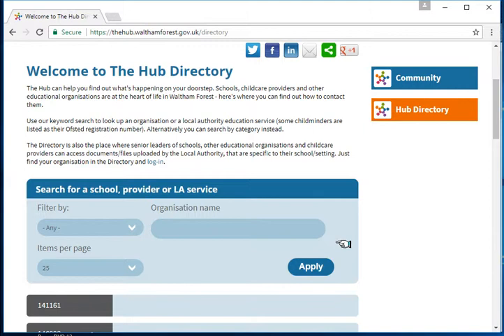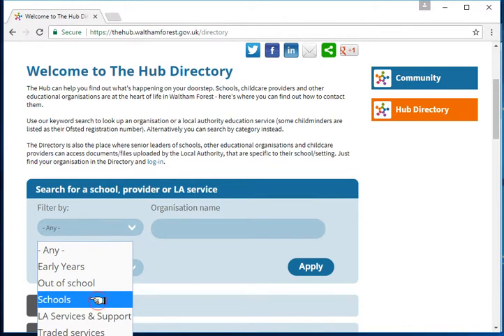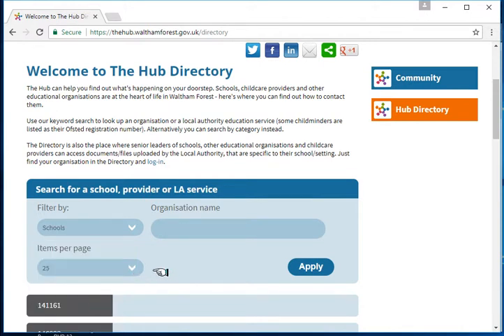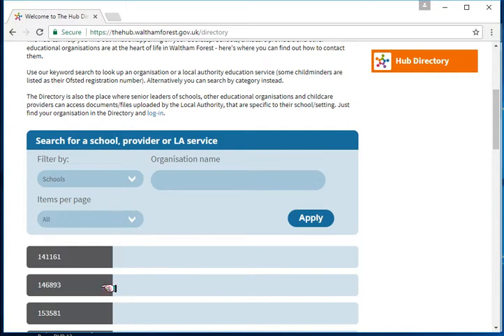If you were to look at all of the school settings, providers and services together, there'd be a very long list. So you can actually filter using the filter bar to narrow down your search. For example, if you want a list of all schools, you click filter by, then click on the options to select all schools and choose a certain number of items per page. If you want to see all the schools in the directory, click on all and then click apply.